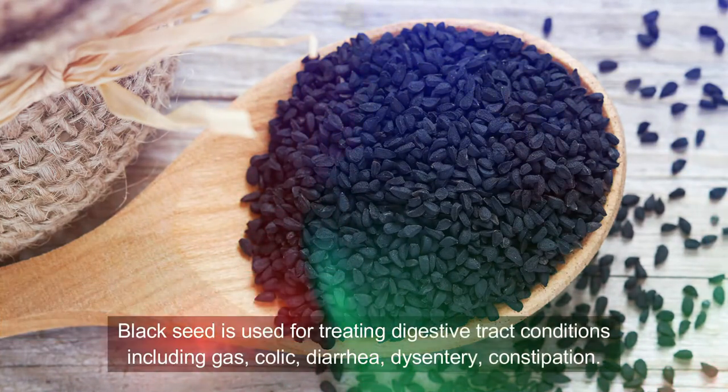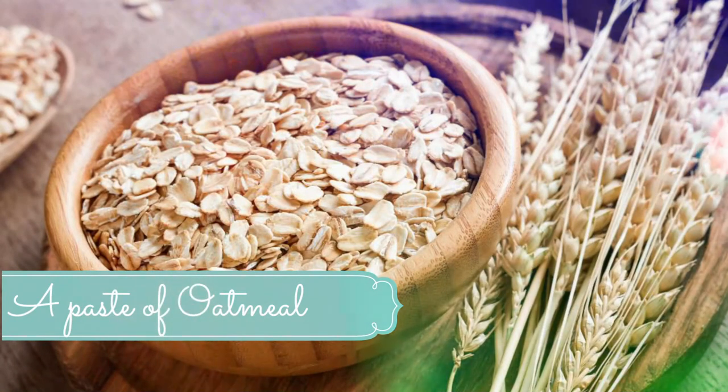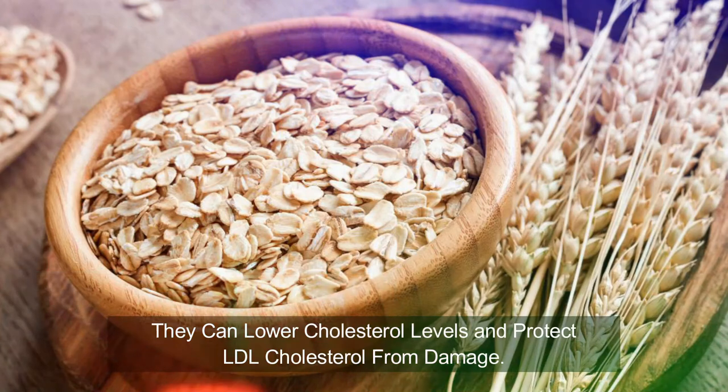Number six: Black seed. Susceptibility to various types of allergens decreases through the use of black seeds. However, it must be used in tiny amounts first because it may cause allergy in some people.